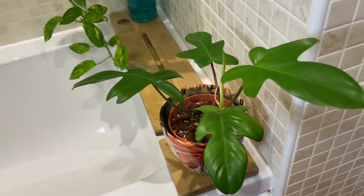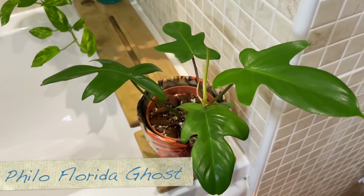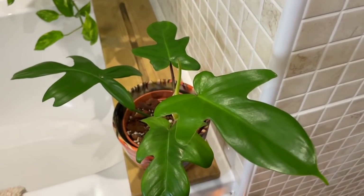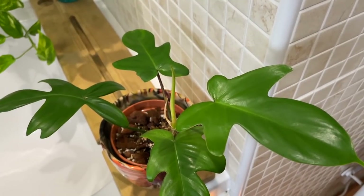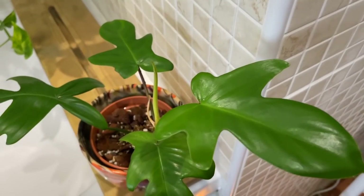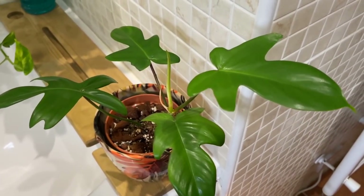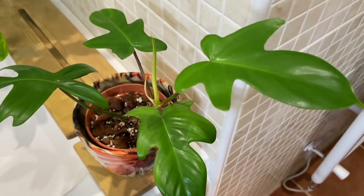Over here on my bath shelf I've got a little Florida Ghost. Because it's not receiving really bright light, the leaves usually come out a lime green, but if this plant were to receive really bright light the new foliage will be a lovely white color. This is a cutting that I took from my mother plant quite a few months ago and I think it's got about three new leaves.